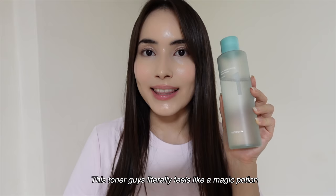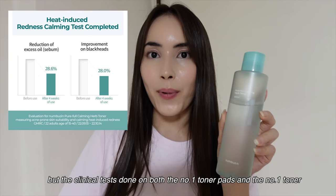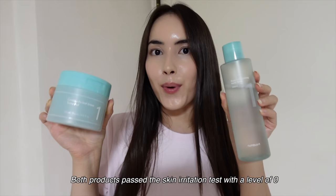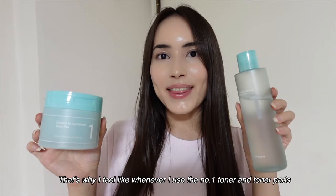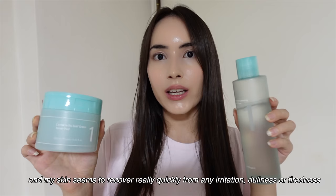I've been using this before applying my makeup and also in my nighttime routine, and I can definitely say it has contributed to a huge improvement in the overall clarity of my skin. This toner literally feels like a magic potion because of how effective it is. It consists of the same ingredients as the No. 1 toner pads, and the clinical tests done on both products show just how effective they are. Both products passed the skin irritation test with a level of zero, making them super safe for sensitive skin. That's why whenever I use the No. 1 toner and pads, I rarely experience any breakouts, and my skin seems to recover really quickly from any irritation, dullness, or tiredness.